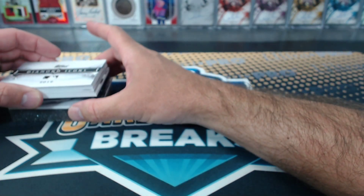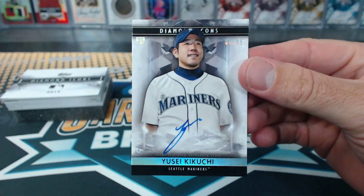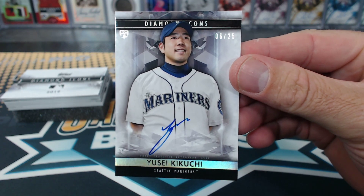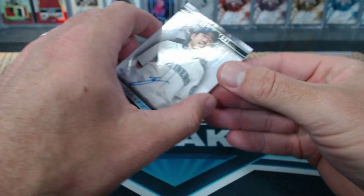That card was awesome. Kikuchi, and it's live, six of 25. So everything's numbered to six or less. They do look like five star. Kikuchi. Nice. They look different than last year.